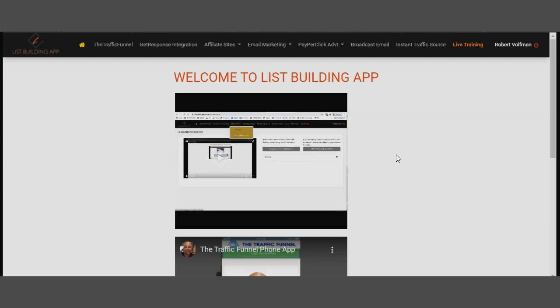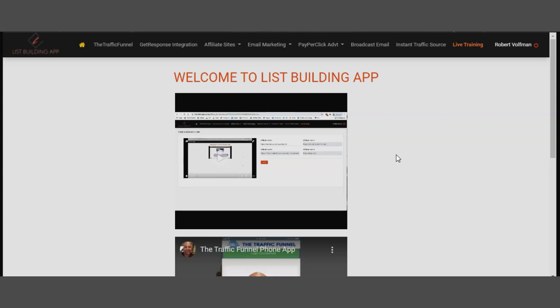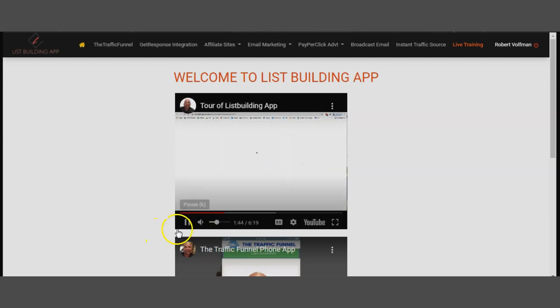Affiliate sites are where you place affiliate offers — WarriorPlus, JVZoo, ClickBank, or a bizop offer — as a thank-you page. When you build your landing pages, you can select which affiliate offer to send new list members to after they register. The meat and potatoes of the system is email marketing, where you build landing pages — which are email opt-in forms. You can get a preview by clicking the preview link.